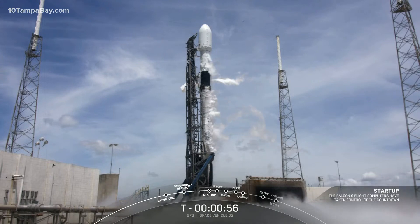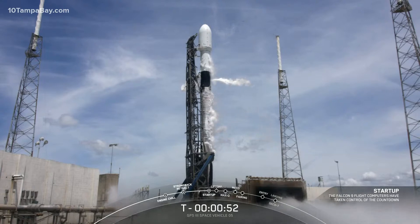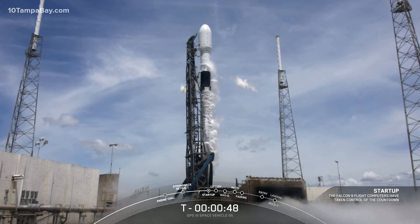Falcon 9 is in start-up. Falcon computers are running the final sequence for launch. We're also pressurizing first and second stage tanks for liftoff pressure.